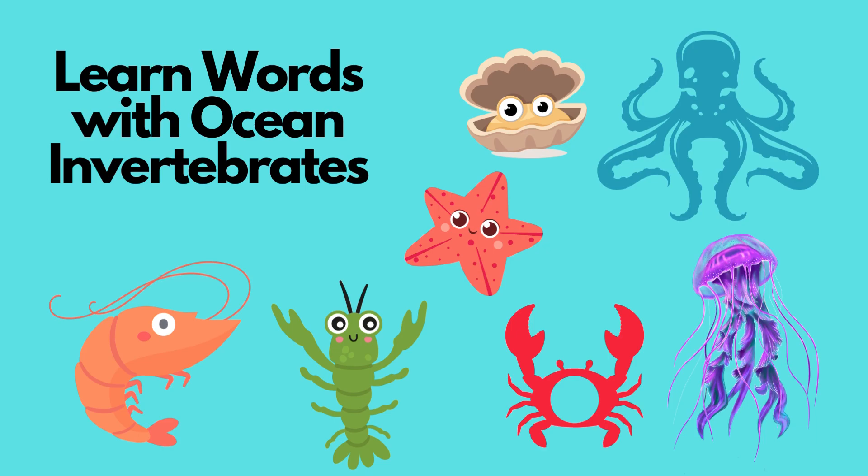Hi, friends. Welcome to Sid G's Adventures. Let's learn about ocean invertebrates that are a type of ocean animals.